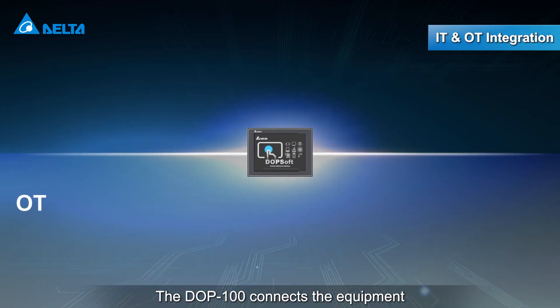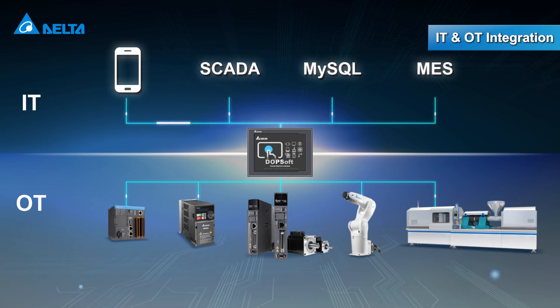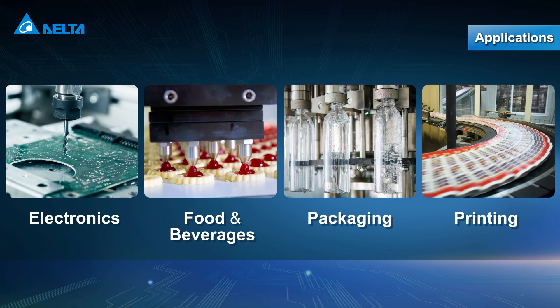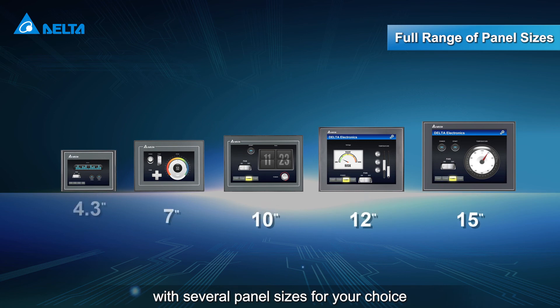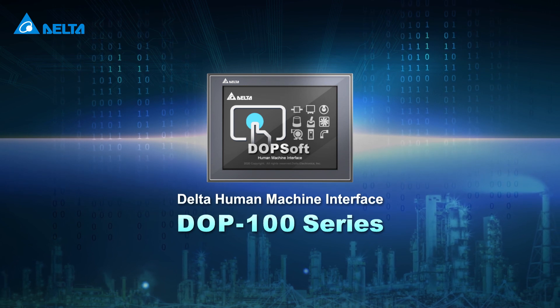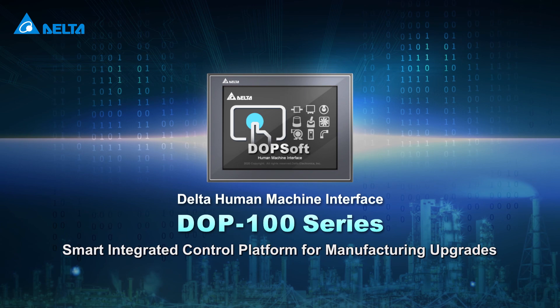The DOP100 connects the equipment and the management software, and can be applied in various vertical industries, with several panel sizes for your choice. Delta's DOP100 series HMI — a smart and highly integrated control platform for manufacturing upgrades.